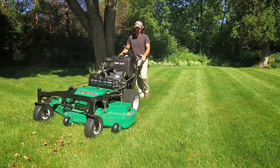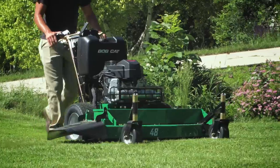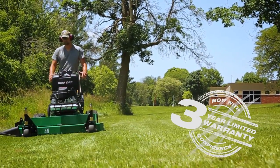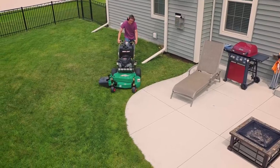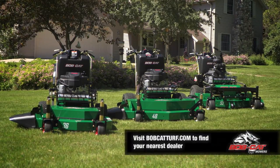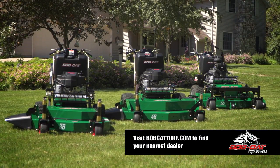For outstanding cut quality, ultra-rugged durability, easy operation and maintenance, and our industry-leading 3-year, 2,500-hour Mow With Confidence limited warranty, check out Bobcat Commercial Walk-Behind Mowers. See BobcatTurf.com to find your nearest Bobcat Mowers dealer.